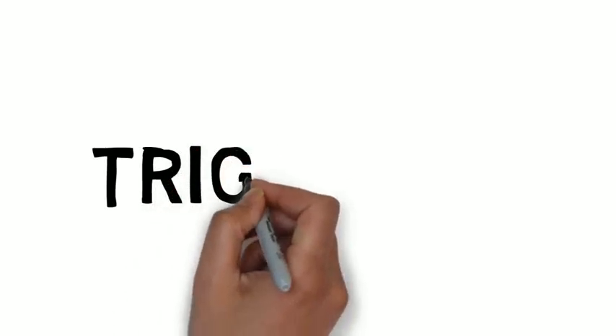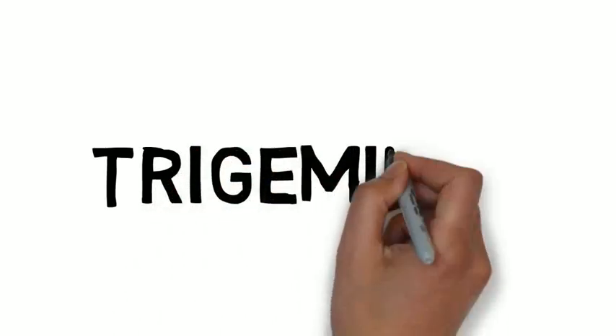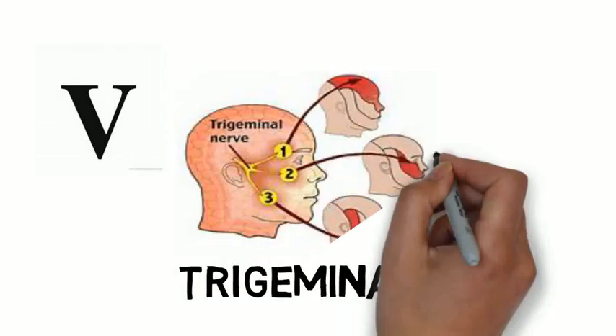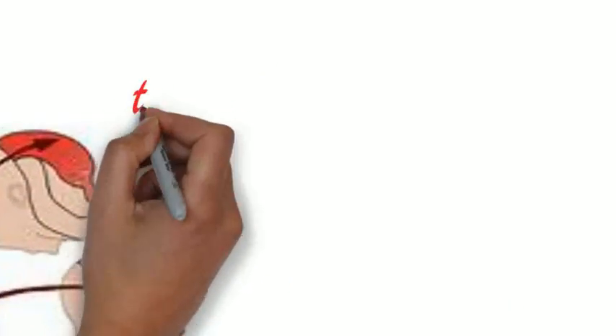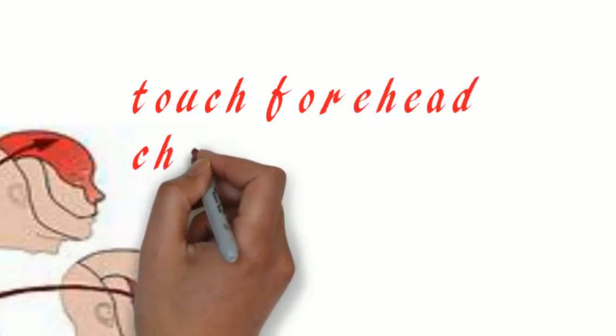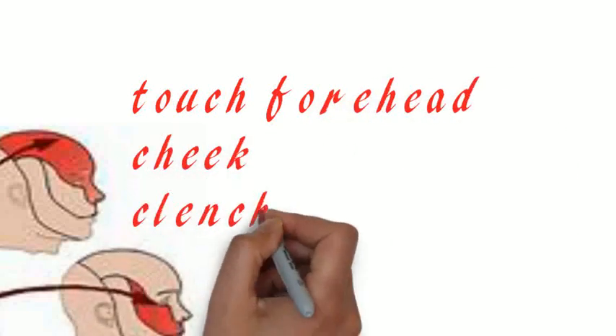The fifth cranial nerve is the trigeminal nerve. It is a mixed type of cranial nerve. It helps in controlling the facial muscles including mastication — mastication means chewing. Along with this, it helps in sensation of touch, pain, and temperature in the forehead.